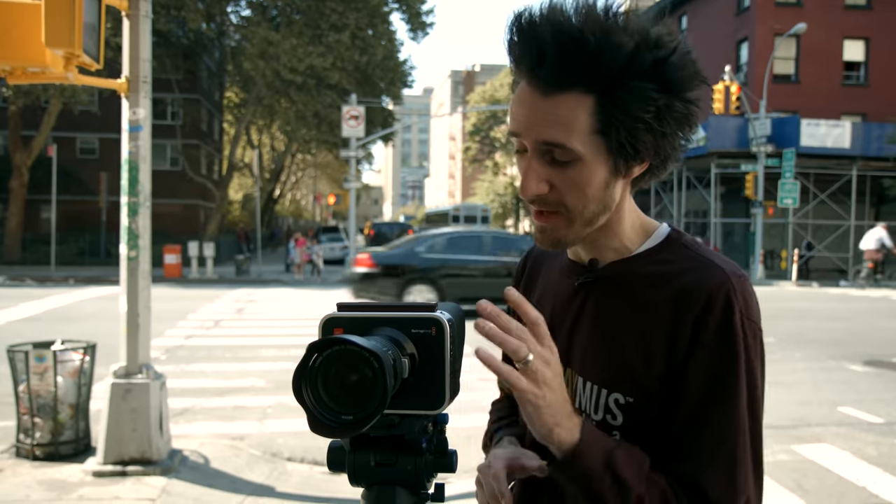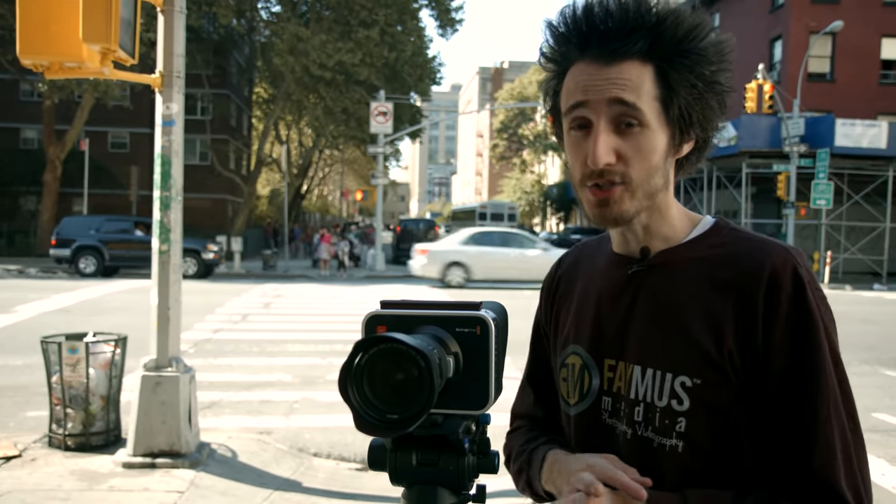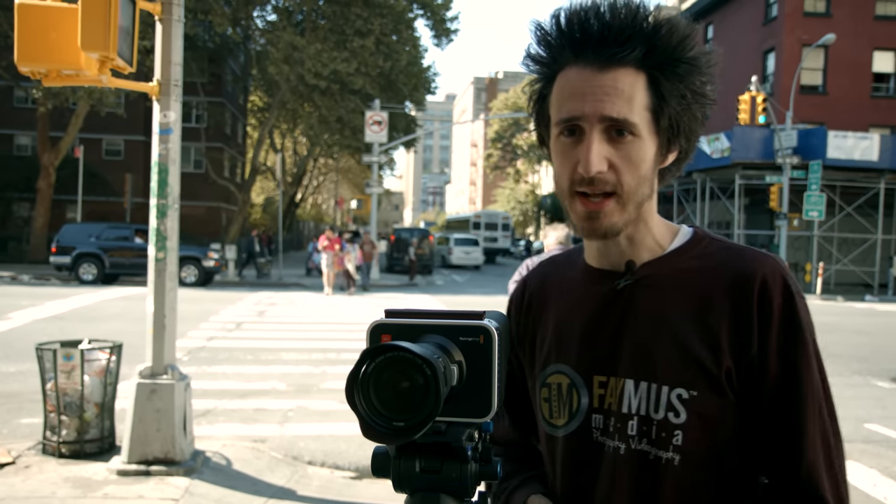The Blackmagic Cinema Camera is, in my opinion, one of the best professional camcorders you can get. I've been using the RED for a few weeks, and the Cinema Camera does better in low light than the RED. It does 2.5K RAW — some may say it's not 4K, but 4K is not quite the standard yet. The Arri Alexa only shoots 2.8K, and that camera's well north of $60,000.